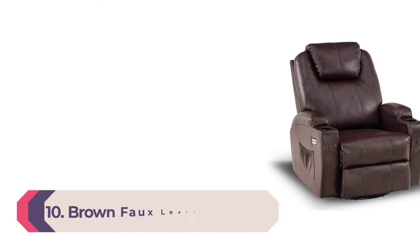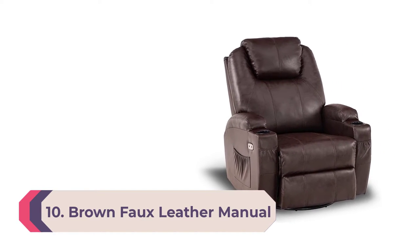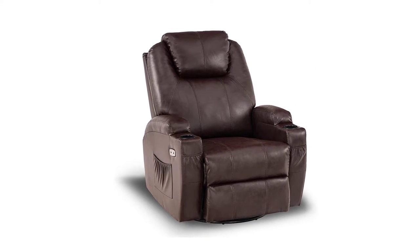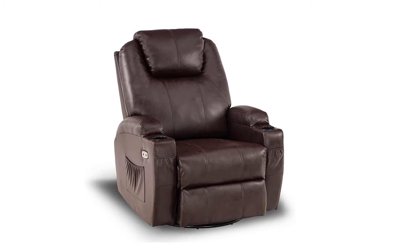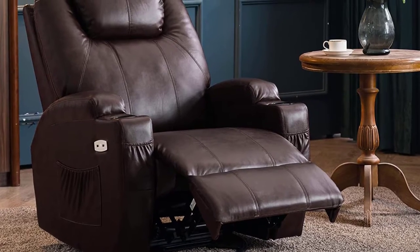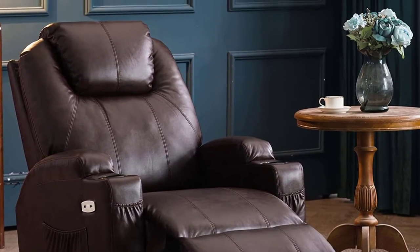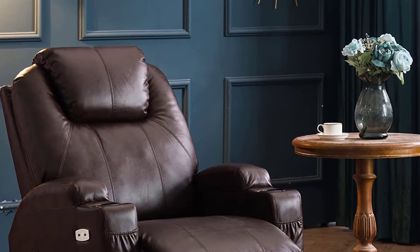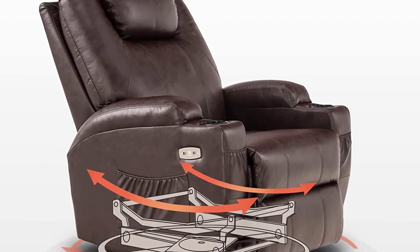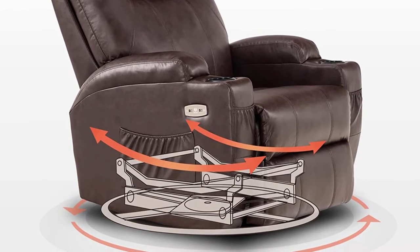Number 10: Brown Faux Leather Manual Glider Recliner. Beautiful brown faux leather studded with decorative nails makes this manual recliner something special. Add decorative stitching and a glider platform and you have a rocker that can scarcely be distinguished from a regular rocker — until you use the lever to extrude the footstool. It is the perfect chair to be the focal point of a study or den. Some assembly is required and a second person is needed for the process.